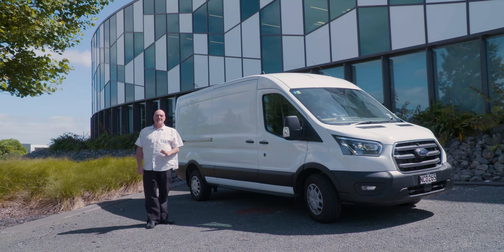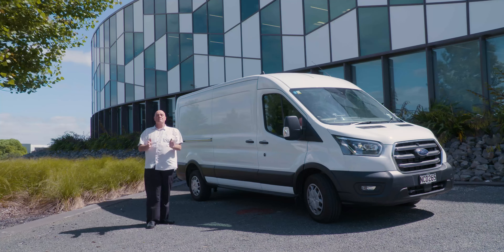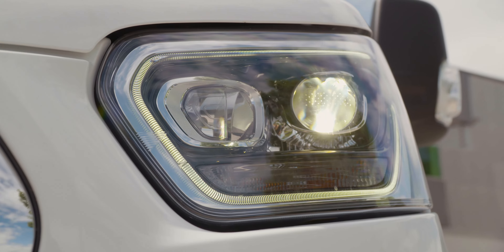Hi there, Sean Wilmot. Today we're looking at the Ford Transit Cargo for 2020, arguably the most filmed vehicle in the history of moviedom. Let's review it.